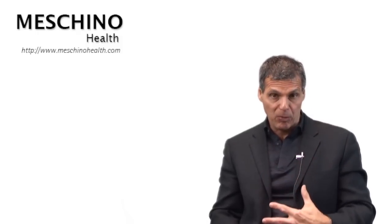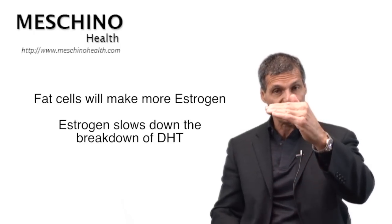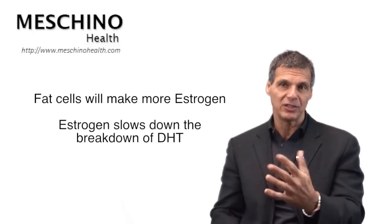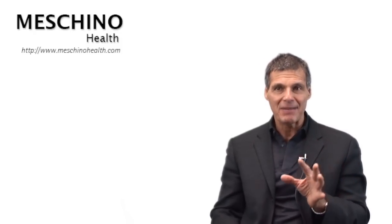DHT can also build up if you become more overweight as you get older, because fat cells will make more estrogen, and estrogen slows down the breakdown of DHT. Hence, that can raise DHT levels as well and increase your risk for prostate problems, including prostate enlargement. Proscar and Avidard inhibit the 5-alpha reductase enzyme, decreasing the buildup of DHT.